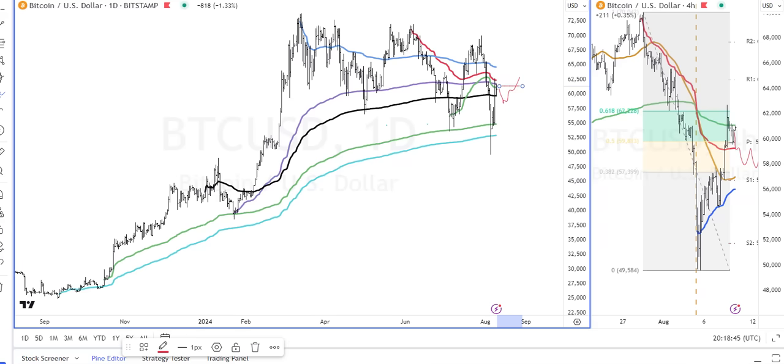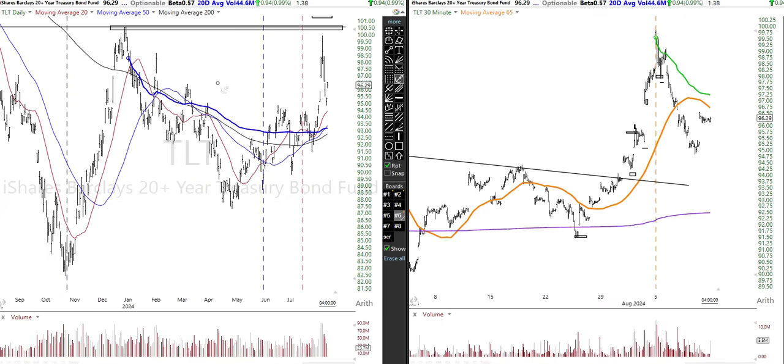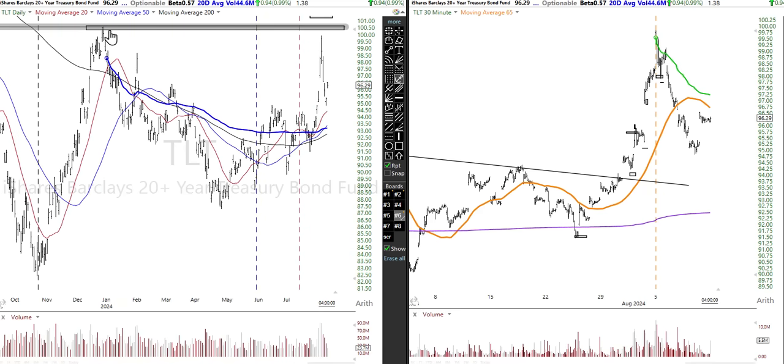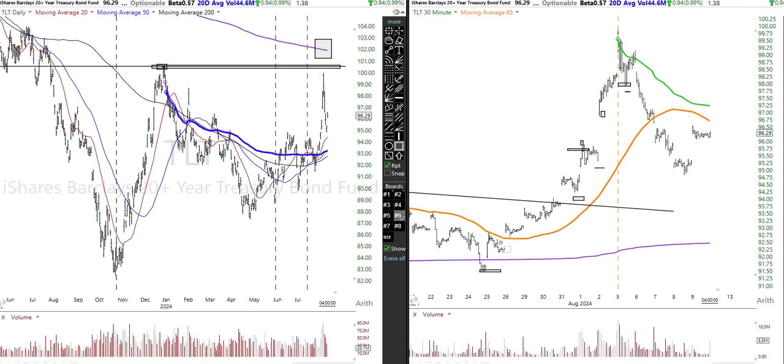Maybe we should talk about bonds real quick. Thanks for subscribing and liking the videos — I always forget to mention that at the beginning. Bonds came up close to this prior level of resistance, this area where it found supply and sold off a little bit. This is what you want to see if you want to be a buyer of bonds. I don't buy bonds because, as we mentioned last week, we've got constant gaps in here — they gap almost every single day in the bond market.